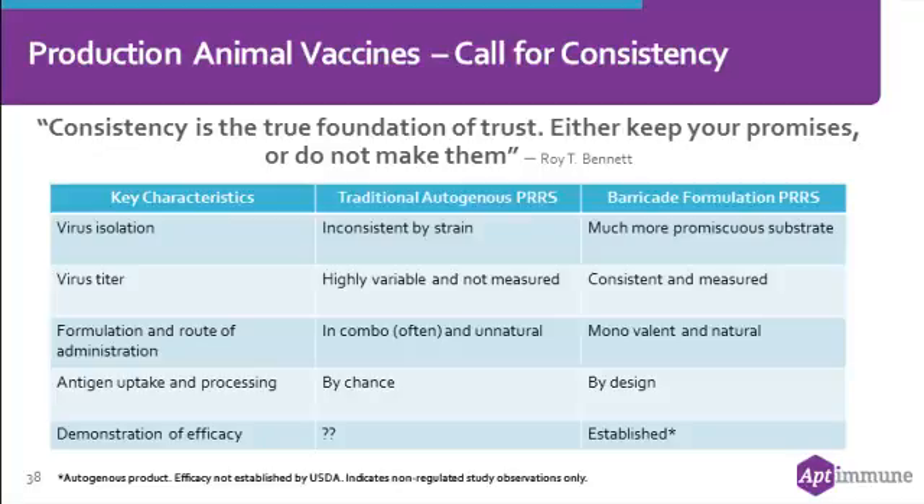We believe it's critical that these two extraordinarily important diseases — PERS and SIV — be presented as individual vaccines. Can you go multi-strain? Yes, we believe you can, and we'll demonstrate that. But PERS combined with C. difficile — that's not where we're intending to go.